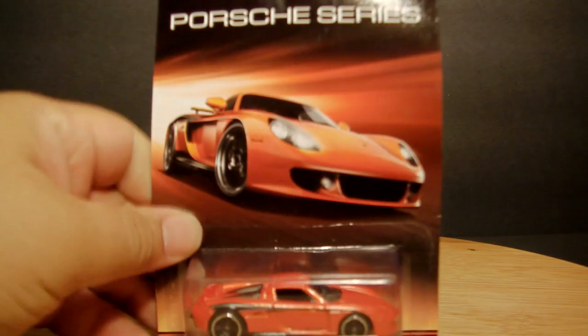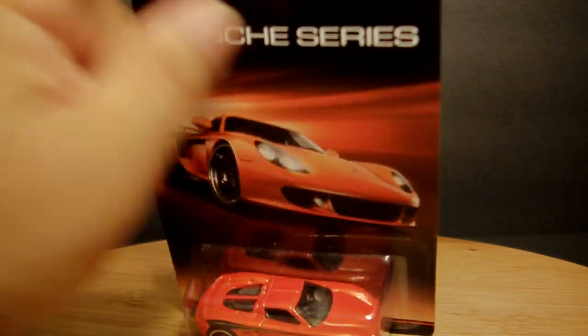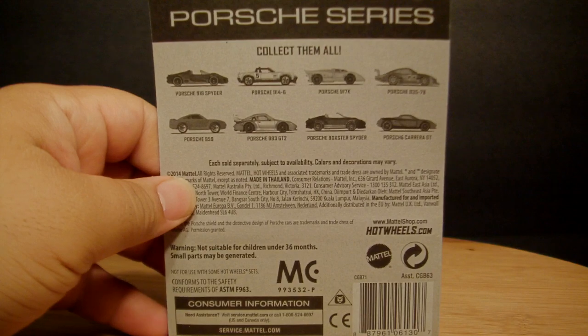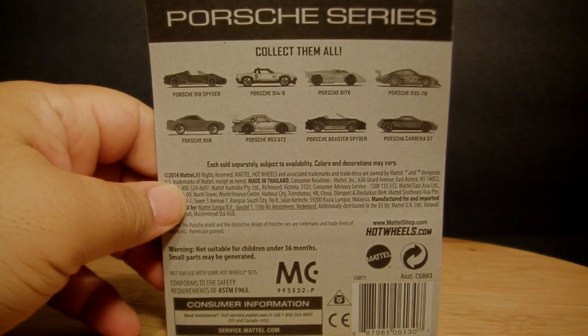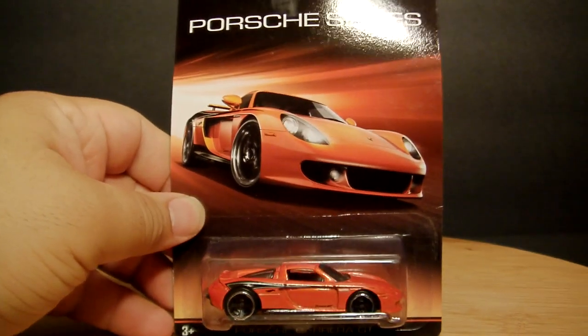Now on to Hot Wheels, and there'll be quite a few. First from the Porsche series — it's the only one I could find. I'm not a huge Porsche fan but I wouldn't have minded a full set. As it is I have the Carrera there in orange, so it's pretty cool.